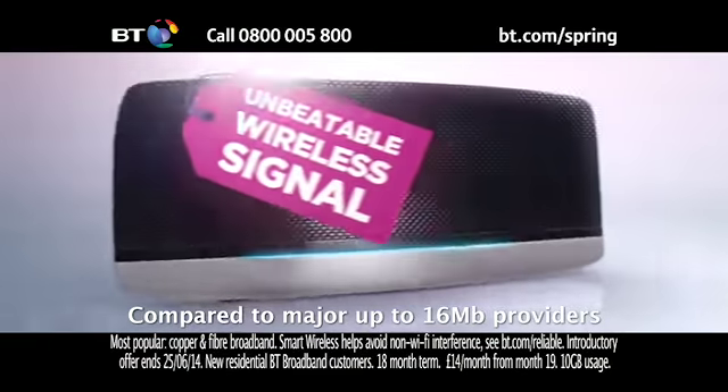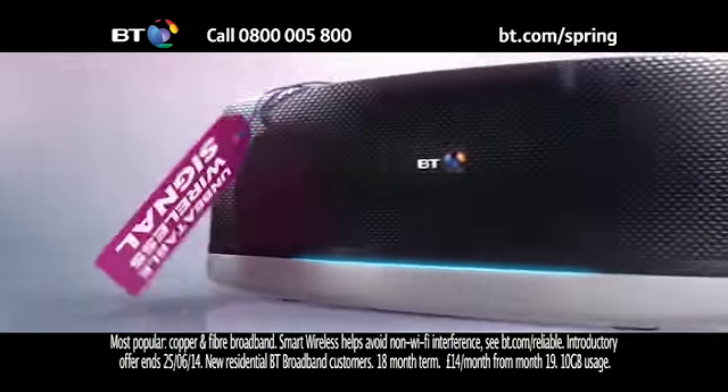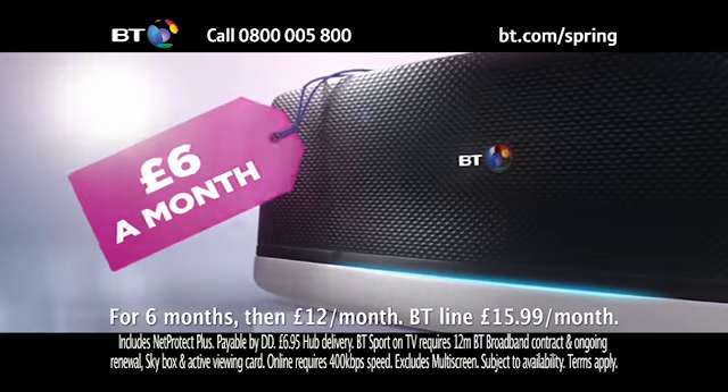Make sure you get BT Broadband Extra at our spring deal price of £6 a month for the first six months, and £12 a month after that.